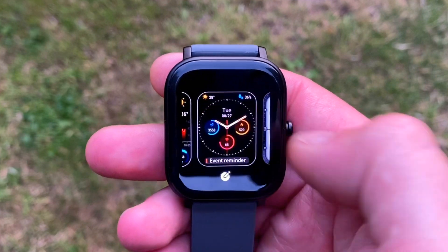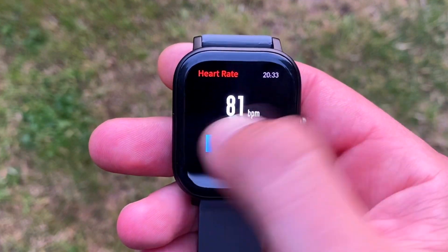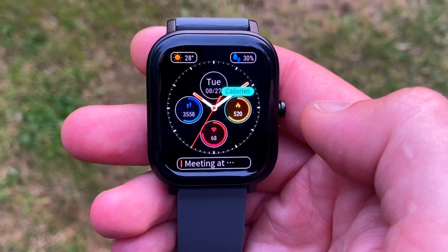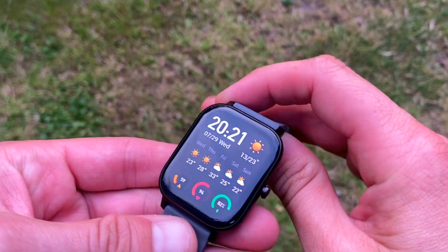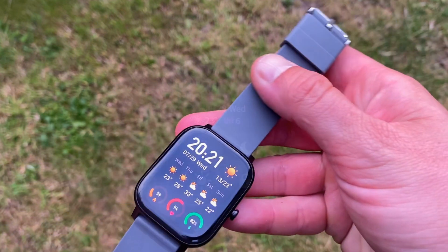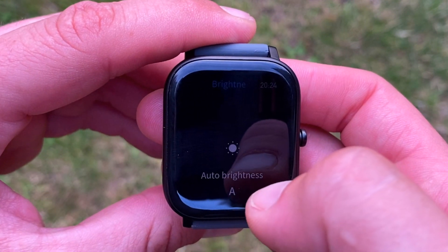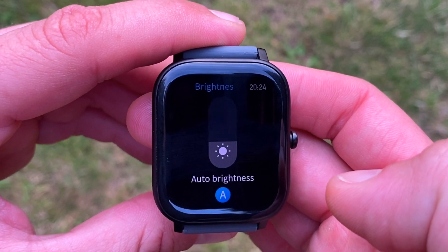Now let's look at the Amazfit GTS, costing approximately $120 but available on discount for as low as $100. You get a 1.65 inch AMOLED display with a resolution of 341 PPI, 20mm replaceable straps, and 12 preset goal-based sport modes. It has built-in dual GPS and can push out 25 hours of GPS-recorded activities on a single charge. There are also an air pressure sensor, a compass, an altimeter, and of course PAI metrics.